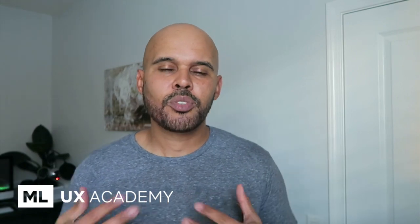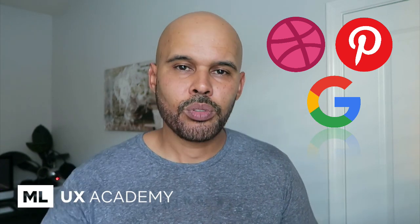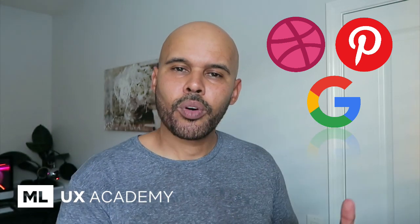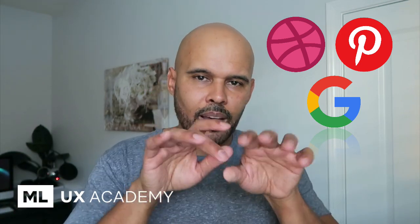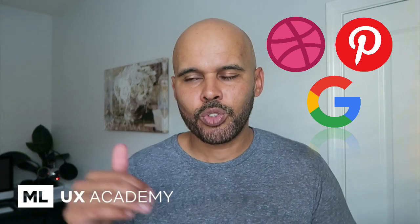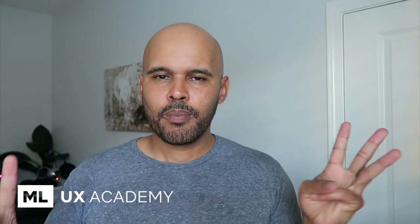Next, I want to talk about inspirational resources. When I'm looking for inspiration as a designer, three sites I constantly use: Dribbble, Pinterest, and Google Images. Those are the three primary locations I go to for design inspiration. I always talk about using other applications and UI designs as your point of reference. If I'm looking for a landing page, I type 'landing page' into Dribbble. If I'm looking for a login page, I search in Dribbble, Pinterest, or Google Images, and I use those images as inspiration to build off of.